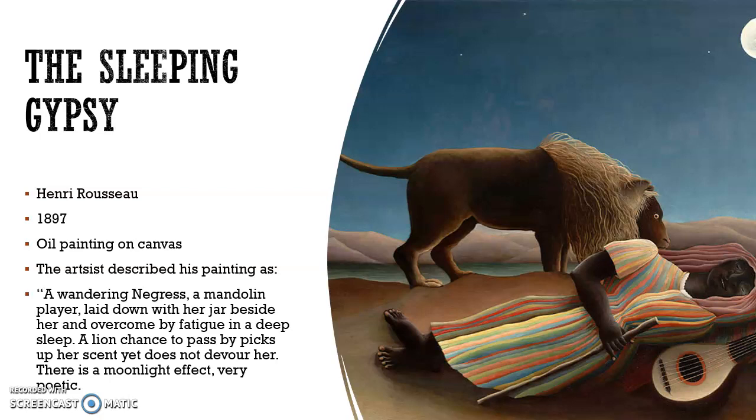The first painting we have here is the Sleeping Gypsy. This painting was created by Henry Rosetsu in 1897 and is an oil painting on canvas. The artist described his painting as: this woman is a wandering negress, a mandolin player — you can see her little mandolin right there. She lay down with her jar beside her, overcome by fatigue and a deep sleep.